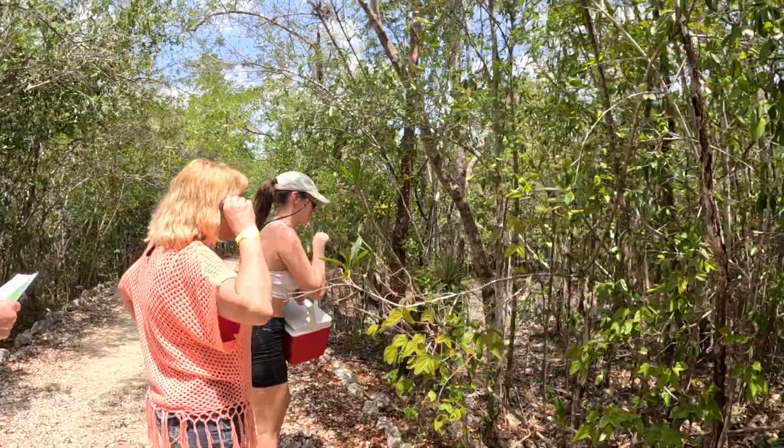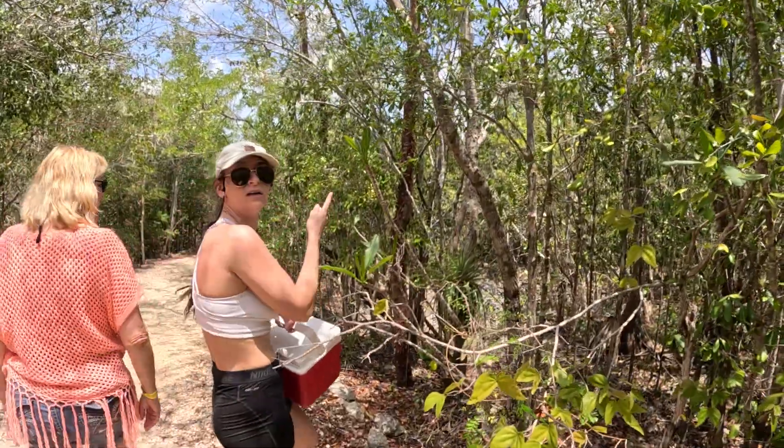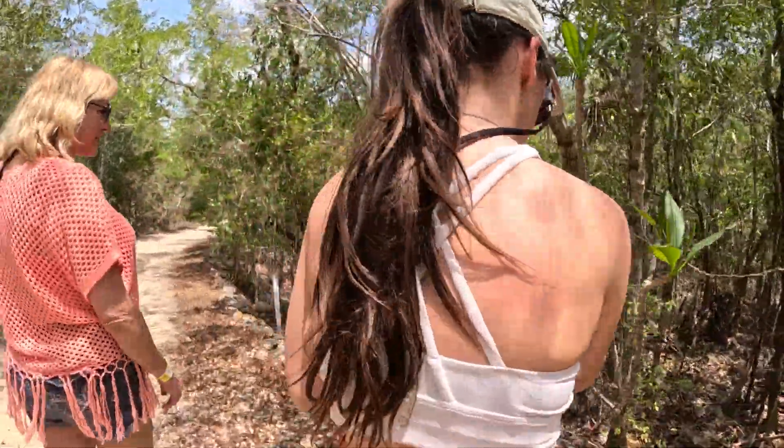And there's a gumbo limbo tree. Gumbo limbo? Is that what this is called? The red bark. Oh. I don't know what this one's called.